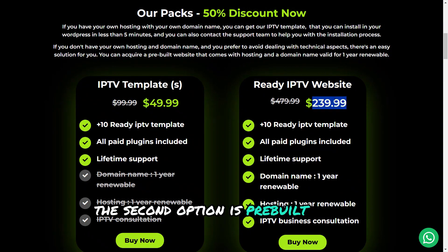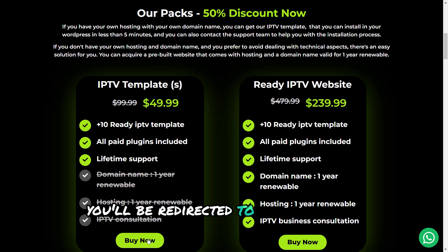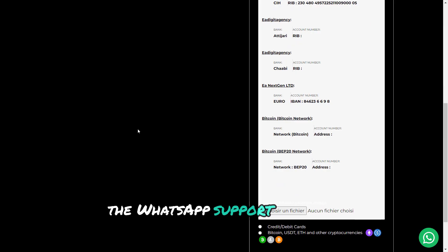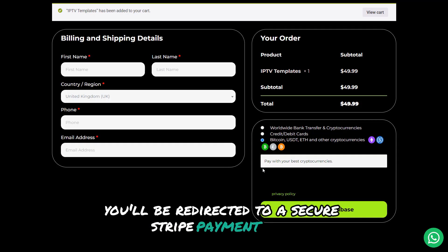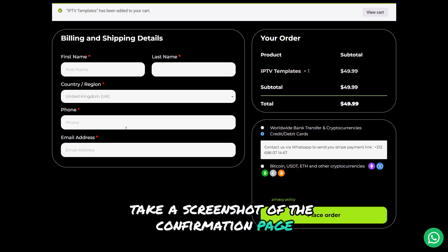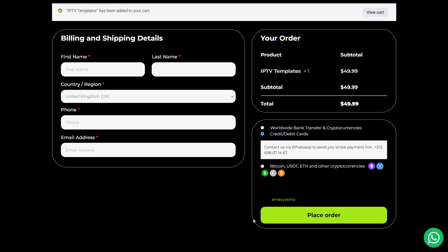The second option is a pre-built IPTV website, ideal for those who want a fully ready-to-use website without going through the setup process themselves. To purchase the templates, click the Buy Now button on the website and you'll be redirected to the checkout page where you fill in your billing details. Once that's done, proceed to complete the payment. For credit card payments, contact the WhatsApp support team to request the payment link. Once you receive the link, you'll be redirected to a secure Stripe payment page where you can enter your card details and complete the transaction. After the payment is successful, take a screenshot of the confirmation page and send it to their support team via WhatsApp.